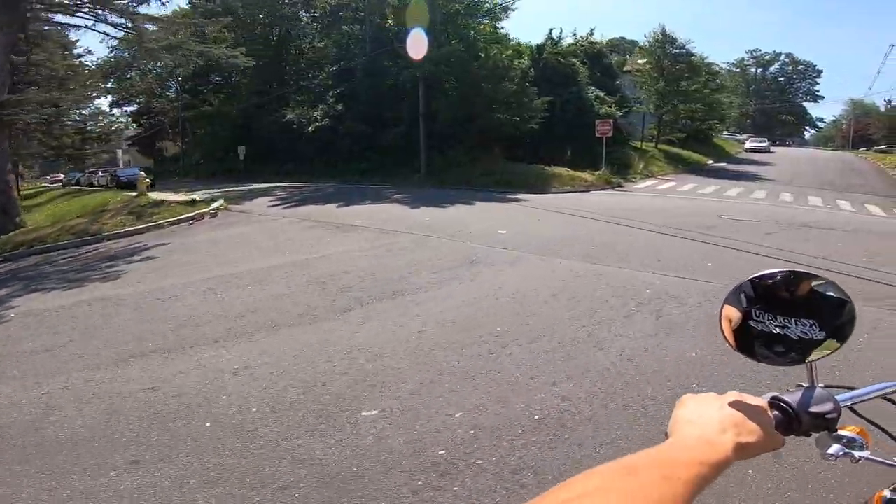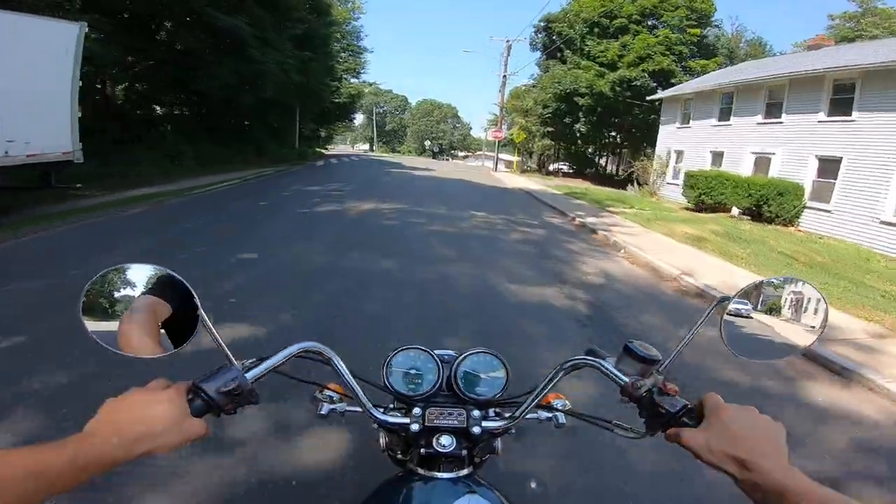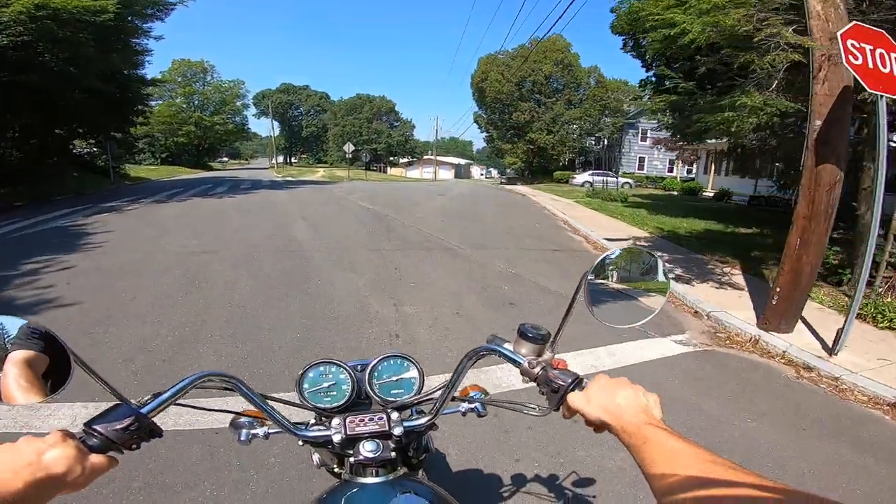The smaller bore bikes like to be revved out, but there's nothing more beautiful than an inline-four with all the carburetors synced just perfectly.